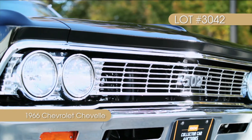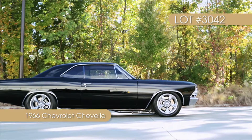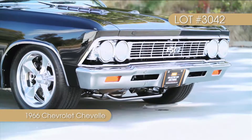Known as the finest on the face of the earth, this 1966 Chevelle proves why everywhere you look on the car. Don't miss your chance to own this immaculate, one of a kind Chevelle.